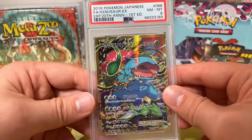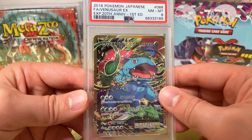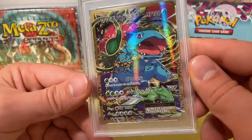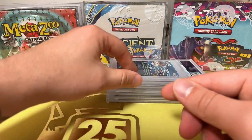Another Japanese Pokemon card — we only got an 8 on this. 2016 Full Art Venusaur EX from the 20th Anniversary, First Edition, and it only got a PSA 8. Still a really cool card — I'm still happy to have it and still going to put it up and look at it.